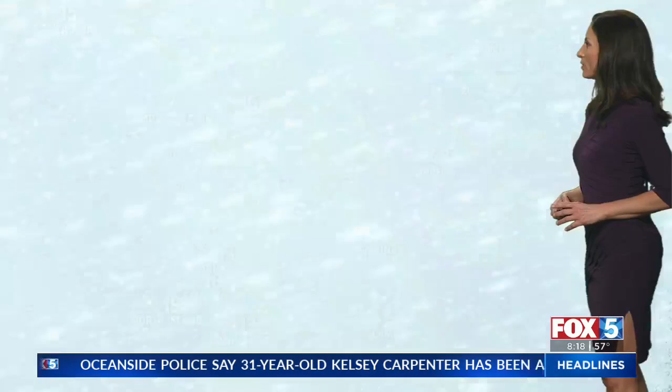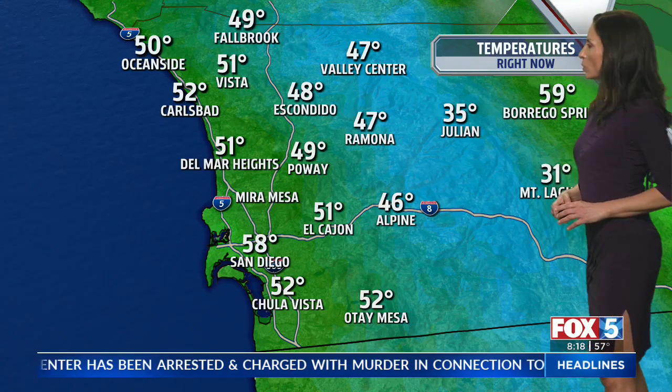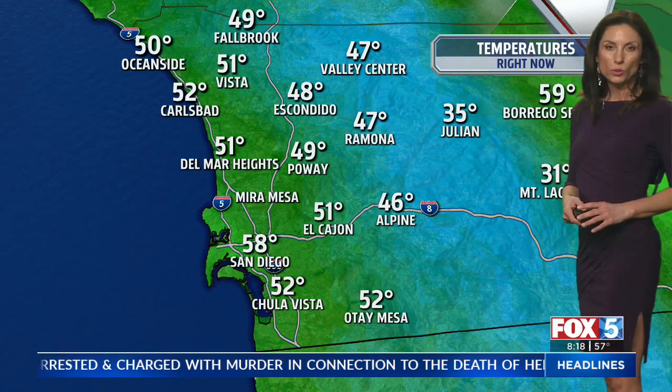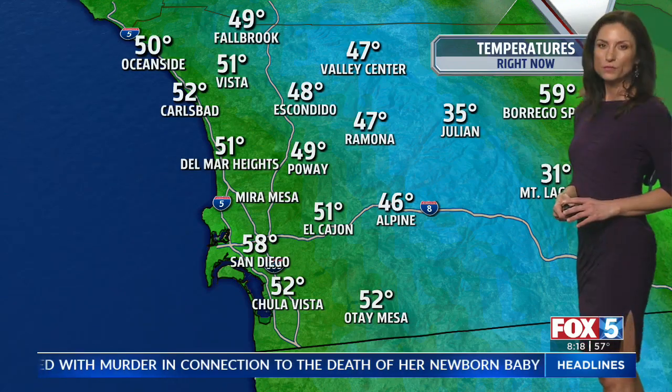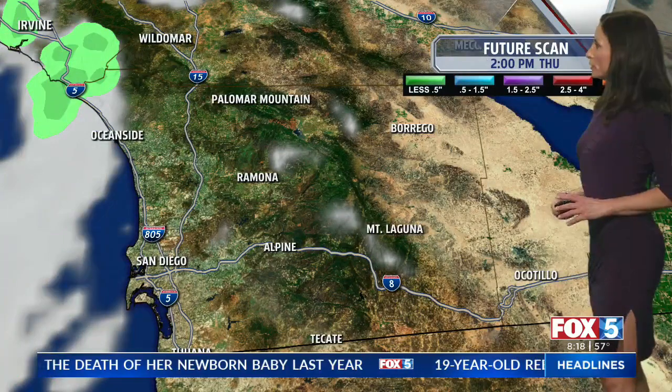The winds have been pretty consistent out of the southeast and the south this morning, so we've had a little coastal eddy kick in and temperatures have been holding steady — Valley Center at 47 degrees, Vista 51, Poway 49, Chula Vista 52. Our future scan shows lunch under clear blue skies.